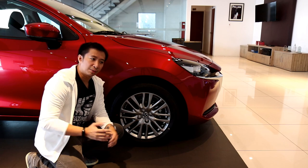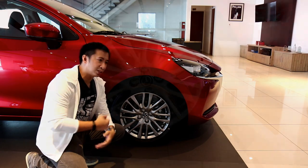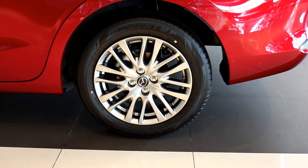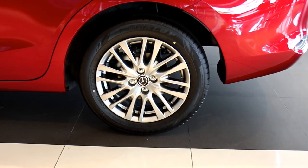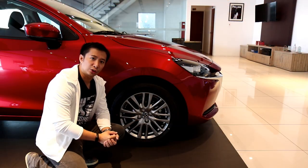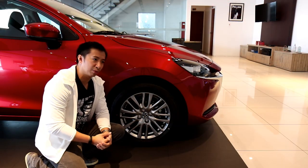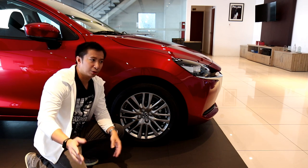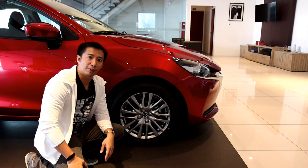Looking at the wheels and tires, the Mazda 2 Elite comes with 16-inch wheels finished in gray metallic. The design is pretty much standard for most subcompact offerings. The tires are 185/60 in size — economy tires to help with fuel economy — which is pretty standard for the class.